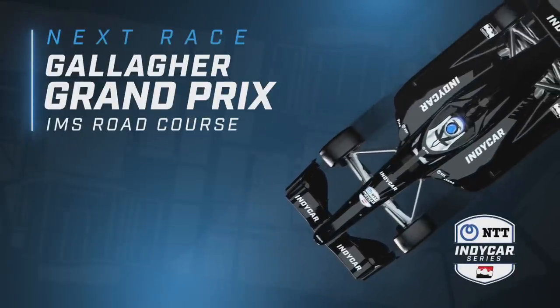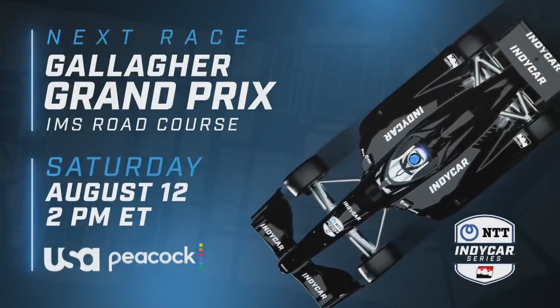Watch the Gallagher Grand Prix Saturday, August 12th at 2 p.m. on USA Network.